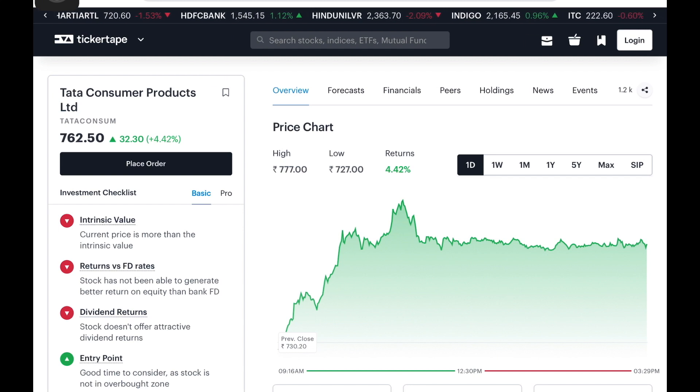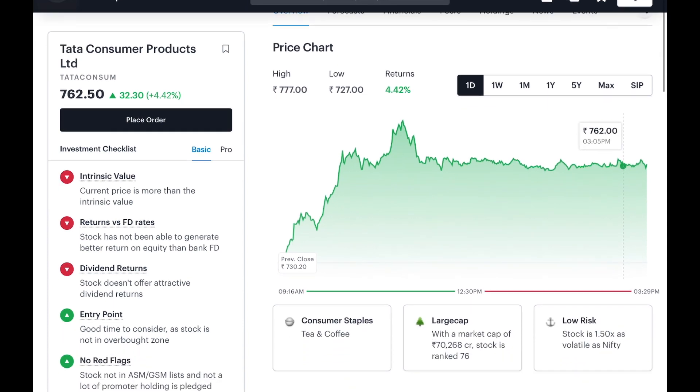Tata Consumer — we will see the last trading session: 4.42% positive movement. We will trade at 7.62. The difference between large companies and market cap. This is the average rank of 7.66% of the company.